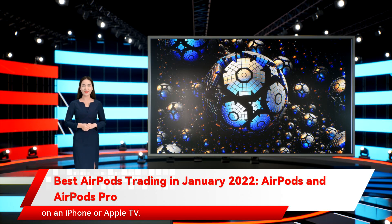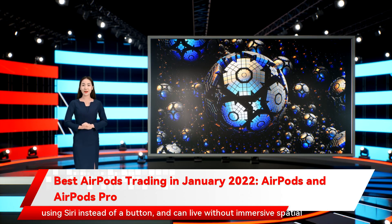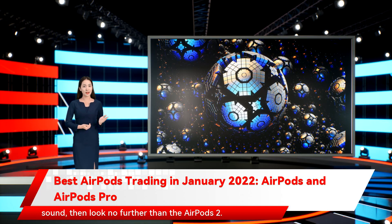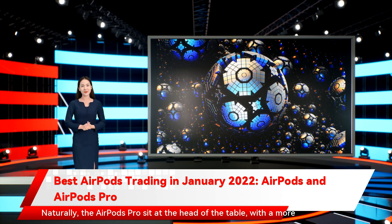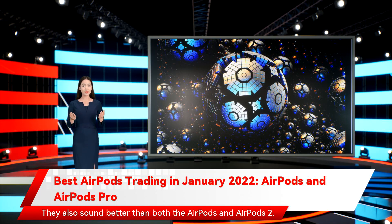So which do you need? Well, if you can live without MagSafe wireless charging, don't mind using Siri instead of a button, and can live without immersive spatial sound, then look no further than the AirPods 2 — you can snap up a pair for an absolute bargain. For everyone else, it's the AirPods 3. Naturally, the AirPods Pro sit at the head of the table with a smaller, more compact design, noise cancellation, sweat resistance, and interchangeable ear tips, which makes them a better choice for fitness fanatics. They also sound better than both the AirPods and AirPods 2.